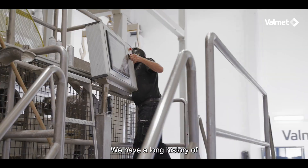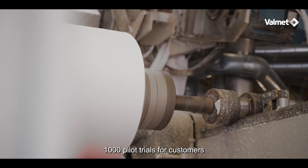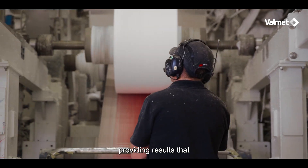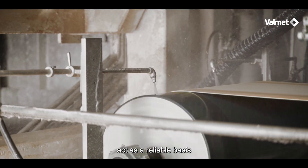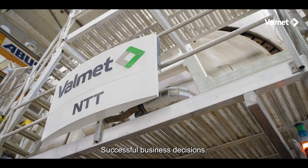We have a long history of pilot operations resulting in over 1,000 pilot trials for customers, providing results that act as a reliable basis for our customers' successful business decisions.